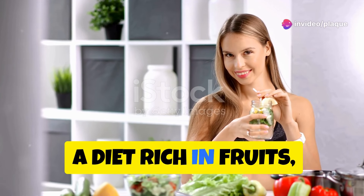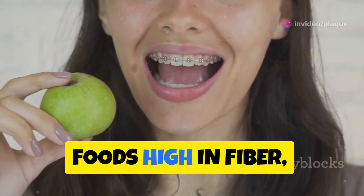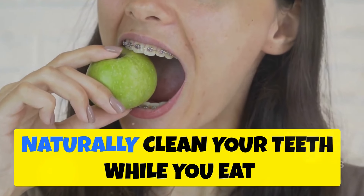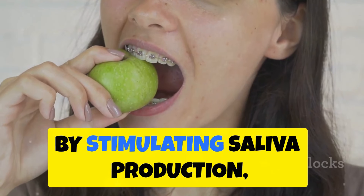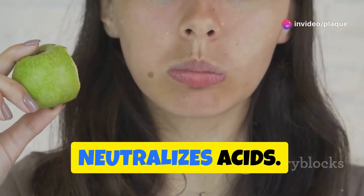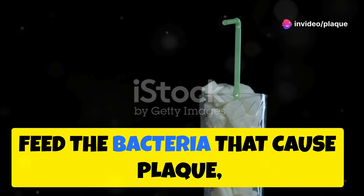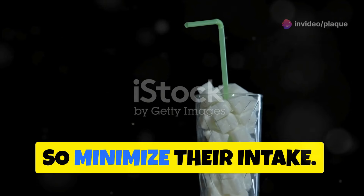A diet rich in fruits, vegetables, and water helps reduce plaque buildup. Foods high in fiber like apples and carrots naturally clean your teeth while you eat by stimulating saliva production, which washes away food particles and neutralizes acids. Limit sugar — sugary snacks and drinks feed the bacteria that cause plaque, so minimize their intake.